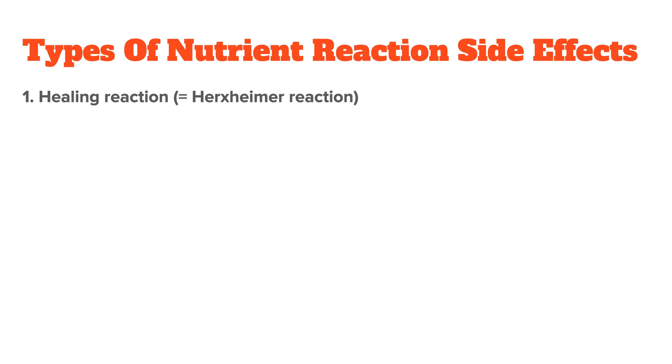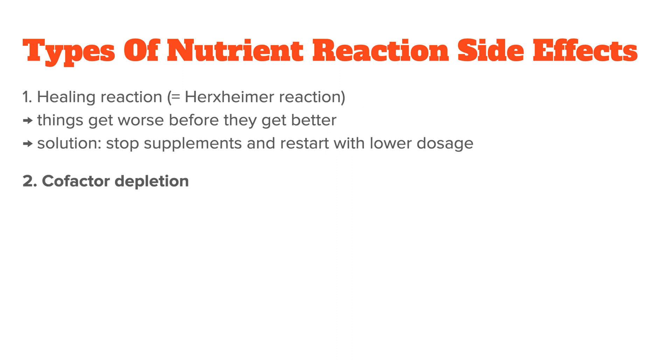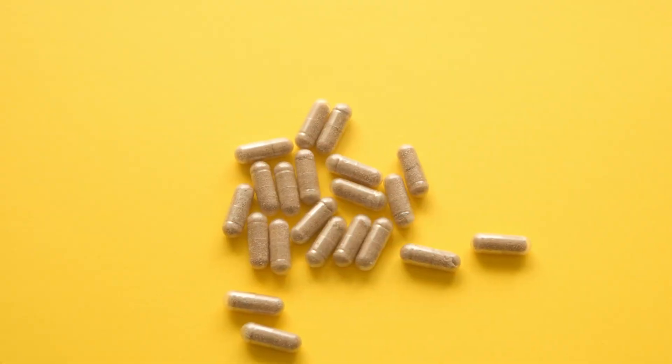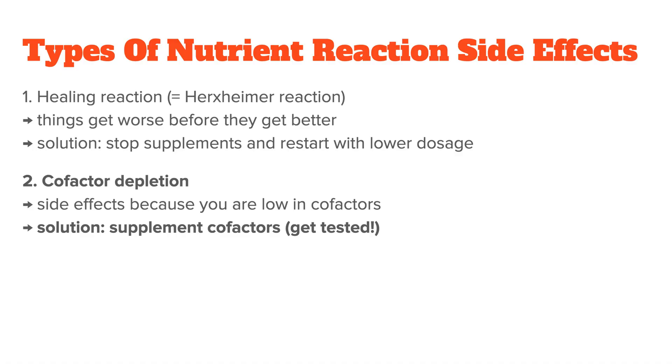There are two types of nutrient reaction side effects. First, healing reactions, also called Herxheimer reactions — this is when things get worse before they get better. The solution is usually to stop the supplement for a few days and then restart at a lower dosage. Second, cofactor depletion — this happens when you take a supplement and get side effects because you're low in that supplement's cofactors. For example, a lot of people are low in vitamin D cofactors like magnesium, vitamin A, or potassium. If they then take very high doses of isolated vitamin D, they'll further deplete these cofactors. In such a case, you'd want to increase your cofactors first.